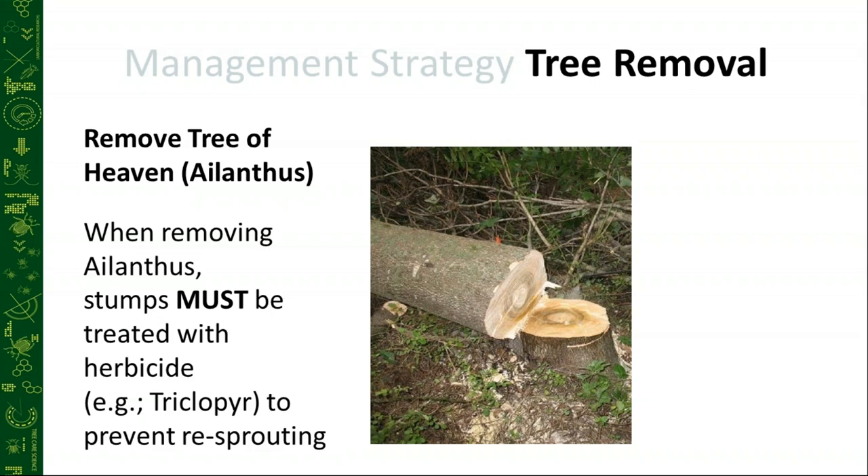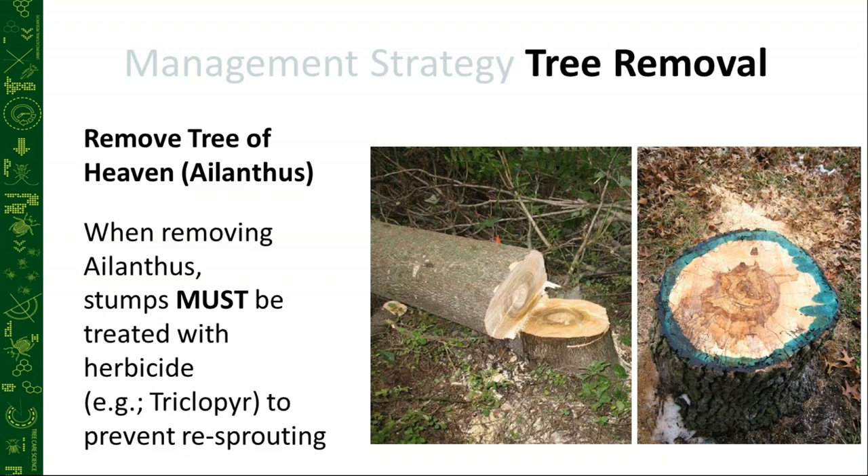I met with a nursery grower last week who was telling me he removed all of the ailanthus around their peak dormancy and did not treat with herbicide, and he mentioned he had little to zero re-sprouting. If you're not a fan of herbicide and would like more information on how to properly remove tree of heaven to prevent re-sprouting without using herbicide, I'd be more than happy to connect you. We can spray it on, paint it on, or apply it a multitude of ways.